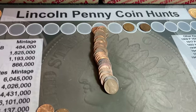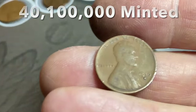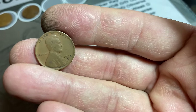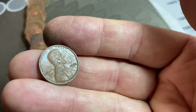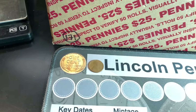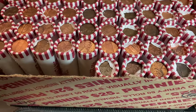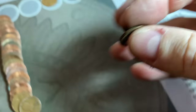Roll number four gives us an early wheat cent — obverse facing. Take a look at the date: 1930 Denver. It has that look like it's been in an envelope or a book, a matte finish like it hasn't been exposed to air as much. Earlier in the roll I also had a 1960D and a 1971 with the same look. So it looks like possibly somebody had some older coins in an envelope and dumped them. Roll number five gives us wheat cent number four — a 1956 Denver.